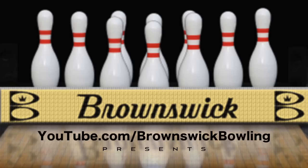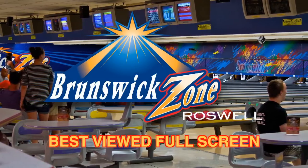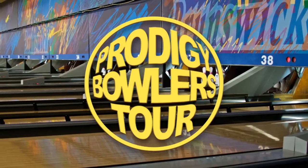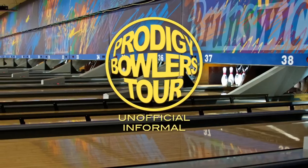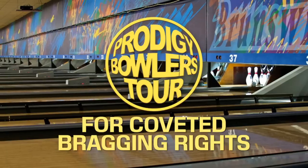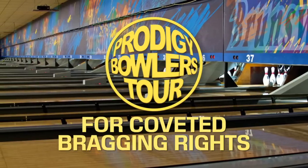Brunswick Bowling presents another junior bowling video from Brunswick Zone Roswell in Roswell, Georgia. It's the Prodigy Bowlers Tour, our YouTube webcast series of unofficial, informal, and impromptu after-league challenge matches to decide weekly bragging rights among our bowling center's most dedicated junior bowlers.